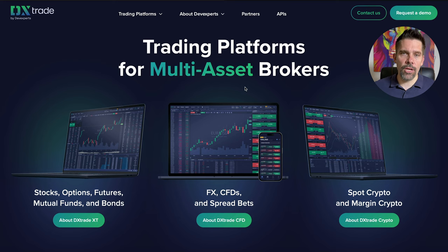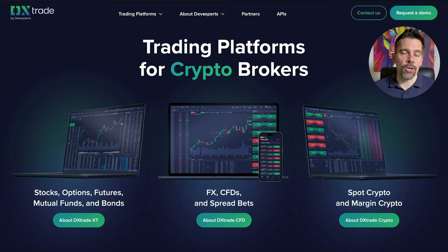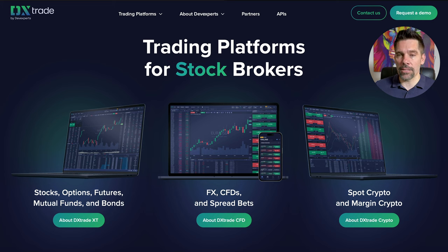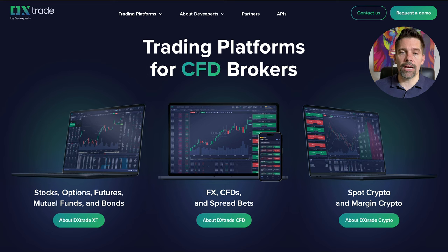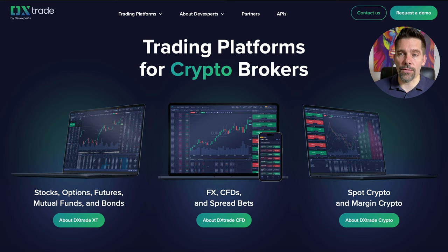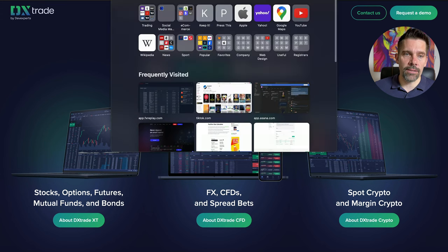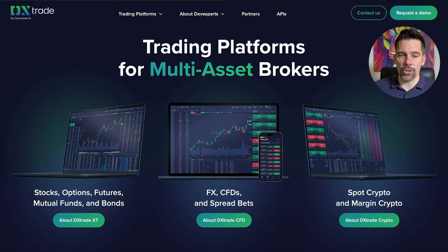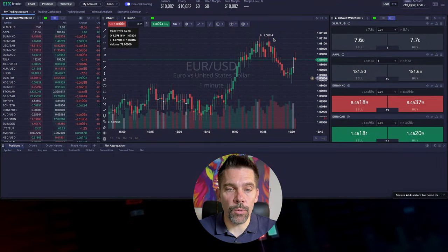If you want to jump on and get used to it before you actually start, you can come over and request a demo. You just have to fill in a very basic form and they will give you a demo account. I got a $10,000 demo account. The URL is dx.trade — I'll leave it in the description as well. Once you've registered and they've given you your credentials, you'll log in and this is what you'll be greeted with.